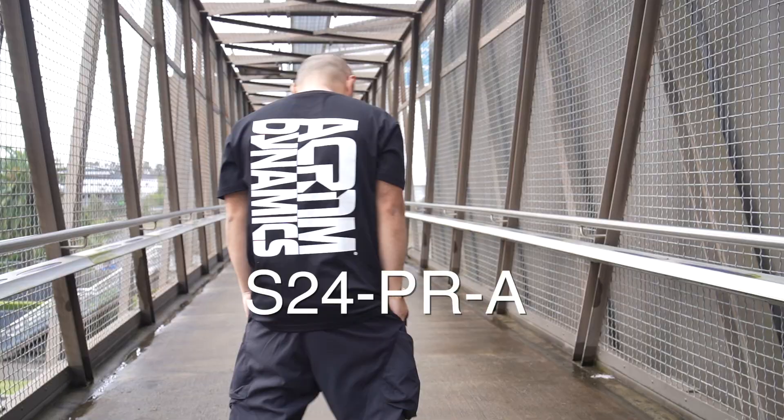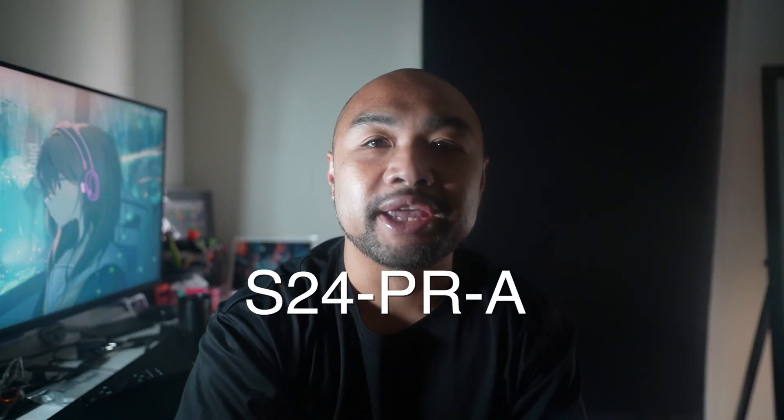It's winter in Sydney right now, I'm freezing my ass off. Let's just quickly go back to the house. Without further ado, let's get into the shirt and the shorts. The shirt is the Acronym S24 PRA — long-ass name. Basically, the only thing it shares with the previous S24 is...